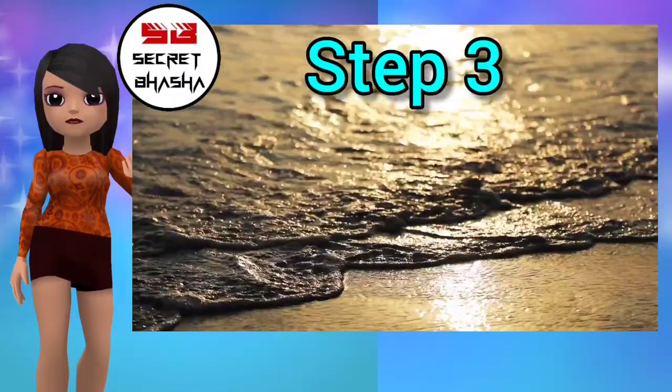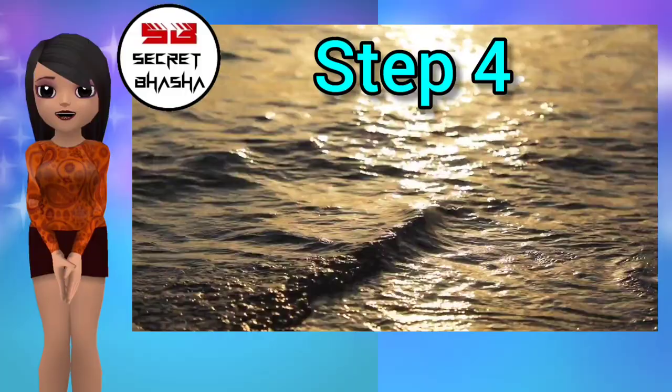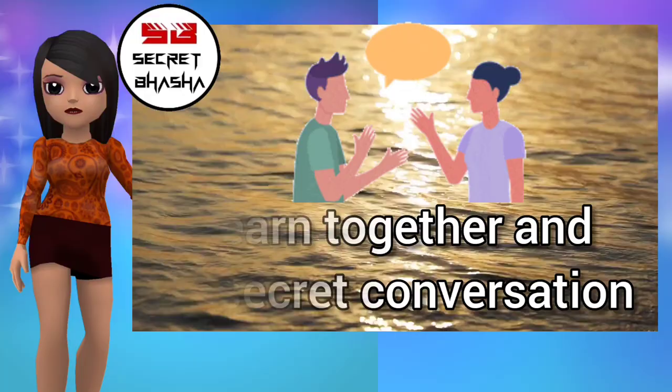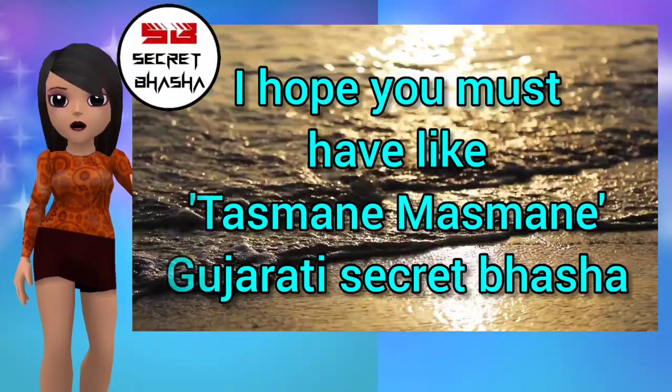Step 3 — Reading in Tasmane Masmane secret language: for reading, you can take any article and try to read it in this secret language. Step 4 — Conversation practice with your friend: share this video with your partner or friend, learn together, and do secret conversations so you can share your secrets easily in this secret language in front of the public. I hope you liked Tasmane Masmane Gujarati secret language. Like, share, and subscribe please!